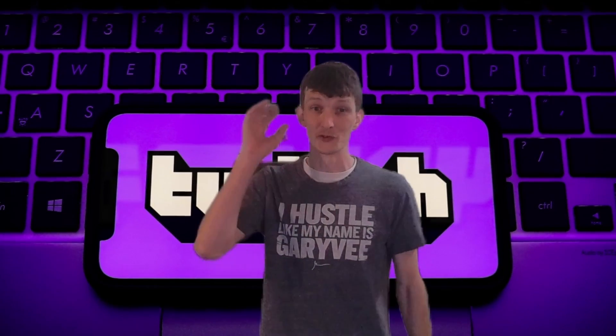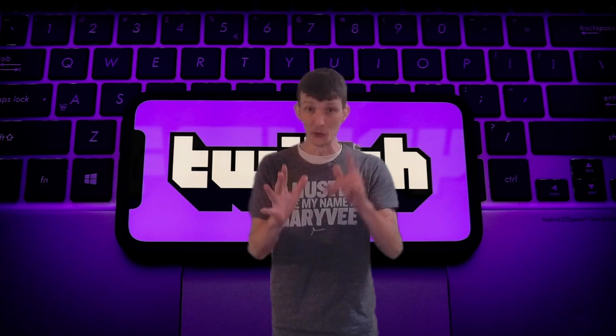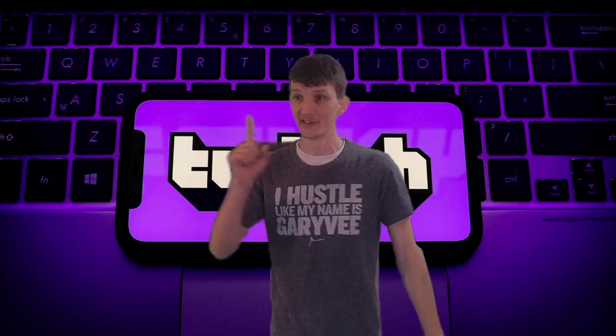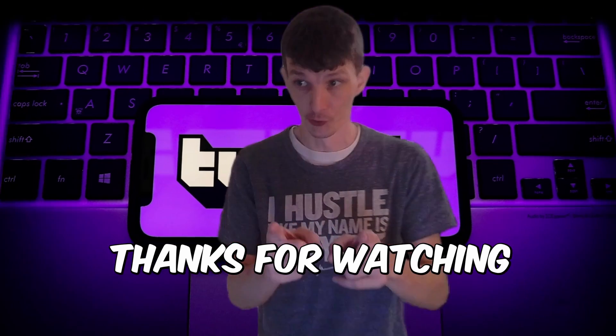So there you have it — seven tips to actually grow your stream in 2023. Use them wisely, my friends, and let's make 2023 the year of the streamer. Thanks for watching and happy streaming.